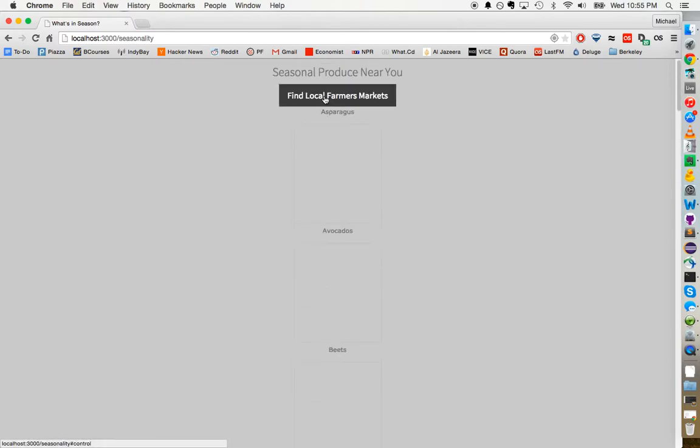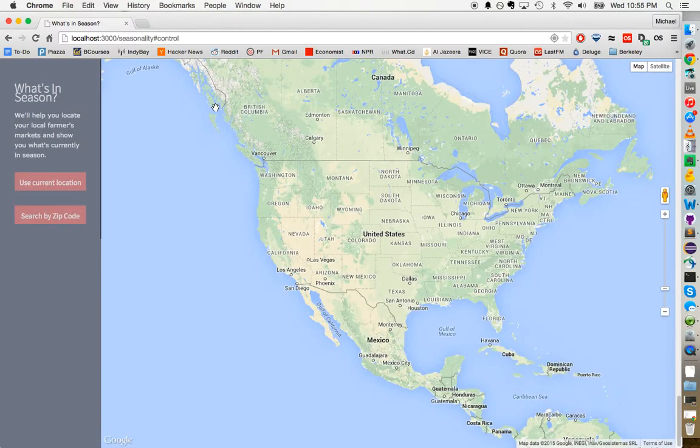There's always going to be a lot of produce that's seasonal in California as opposed to a state like Nevada. There's also a button for finding local farmers markets. I'm going to click that and it takes us to Google Maps. We have two options for searching: you can use your current location or search by zip code. I'll search by zip code — I'm going to enter a random zip code and search.